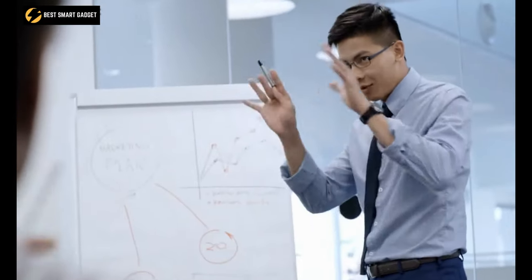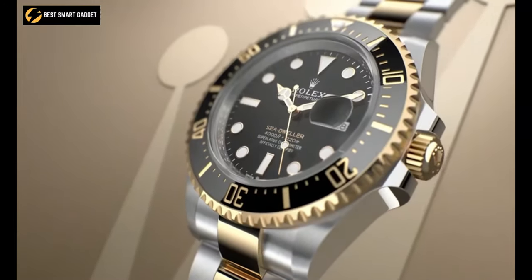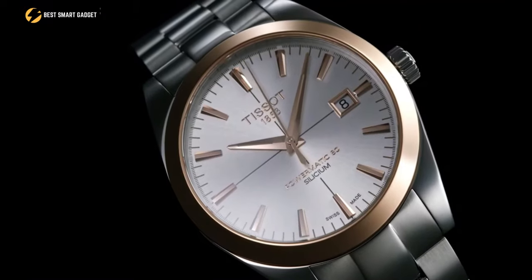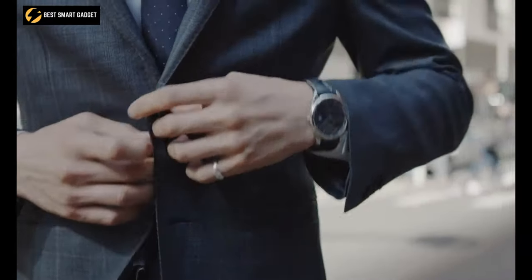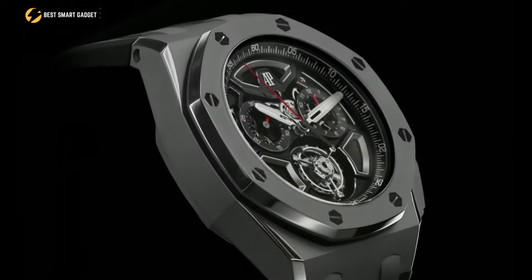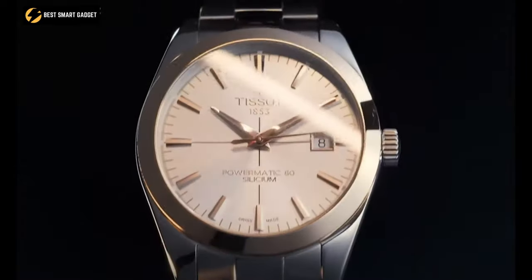Whether you're delivering a presentation or heading out for a coffee date, automatic watches can be your sidekick, presenting you with a confident and charming look that draws the eye. We have come up with a list of the top 10 best automatic watches for men that require no batteries or continuous winding. So without any further delay, let's get started.